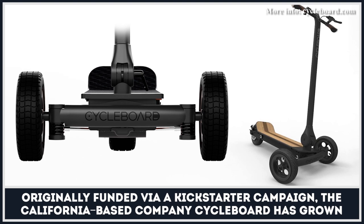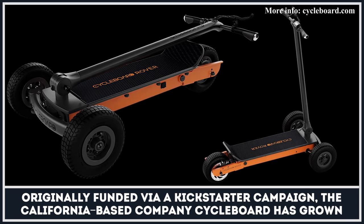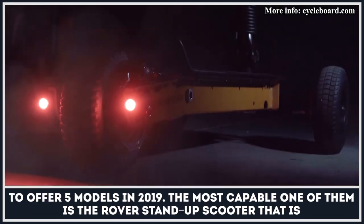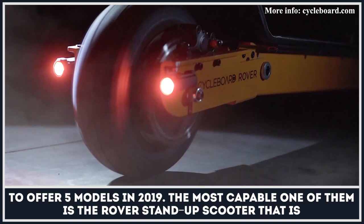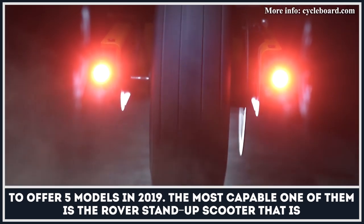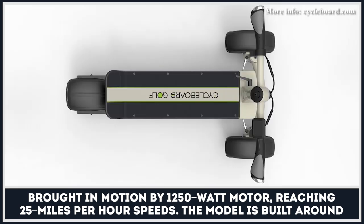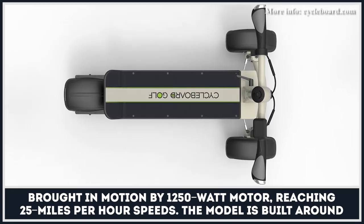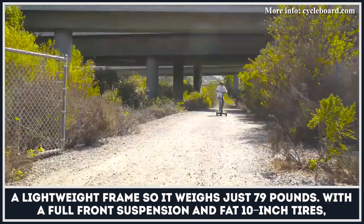Originally funded via a Kickstarter campaign, the California-based company Cycleboard has grown to offer five models in 2019. The most capable one of them is the Rover stand-up scooter, brought in motion by a 1250-watt motor, reaching 25 miles per hour speeds. The model is built around a lightweight frame, so it weighs just 79 pounds.